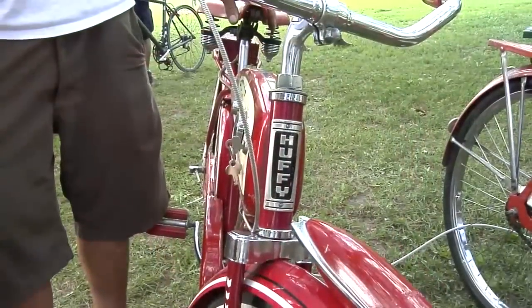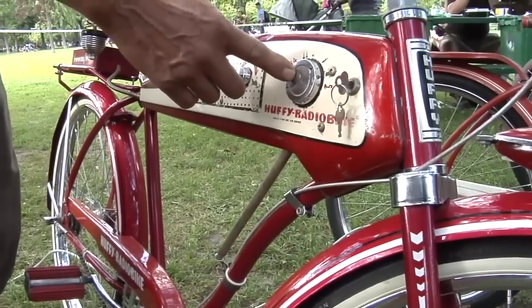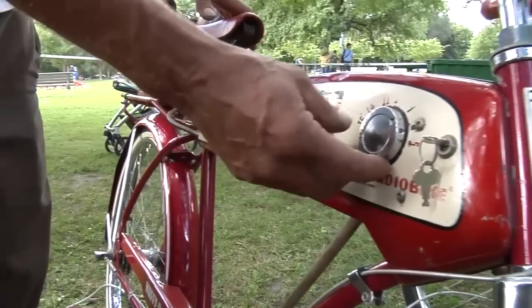Greg, can you give us a demo of the radio bike? Sure. It's a '57 Huffy radio bike — tuner, knob, volume control. 27 degrees with a humidity index of 33.